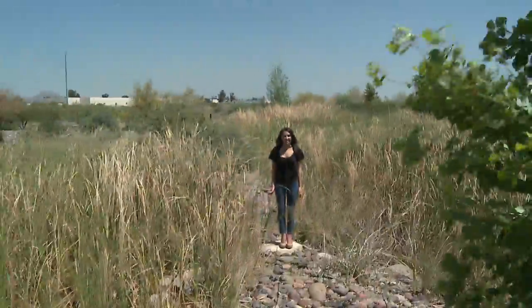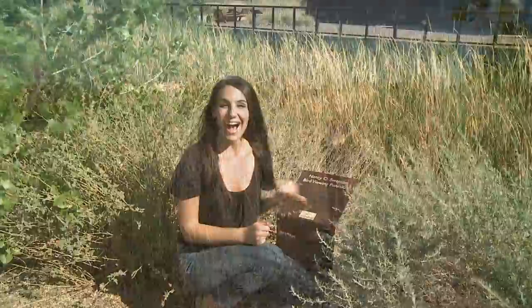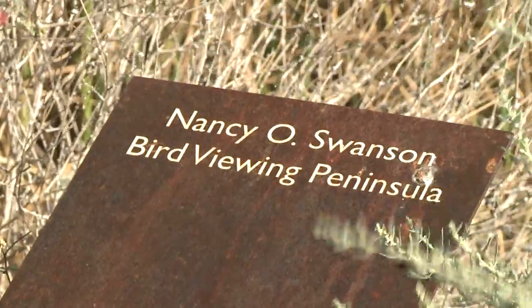And look at this! It's called a cienega, which is basically a wet habitat for wildlife. If you love birds, then the center's bird-viewing peninsula is the place for you.